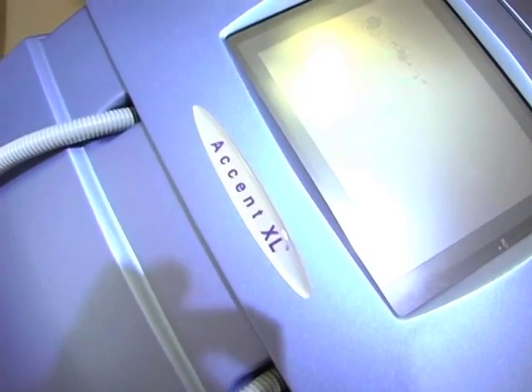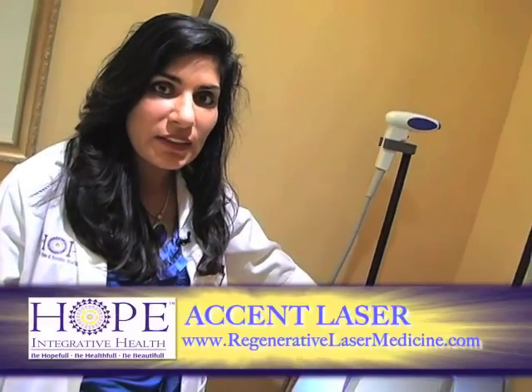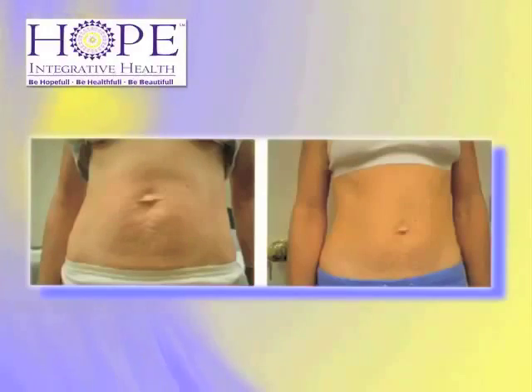This is the Accent laser by Alma. It offers solutions for body sculpting, cellulite, toning and tightening, as well as fat sculpting. We combine this with mesotherapy for non-surgical solutions for contouring the body — for love handles, flabby arms, and tightening the jawline and neck areas.